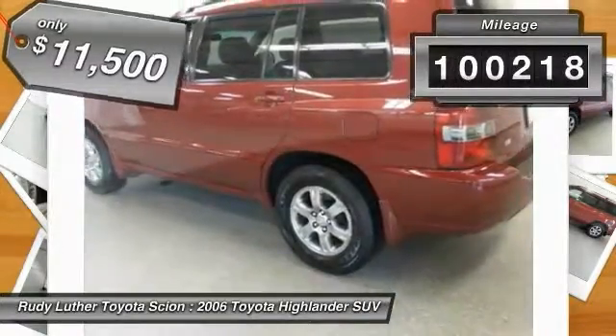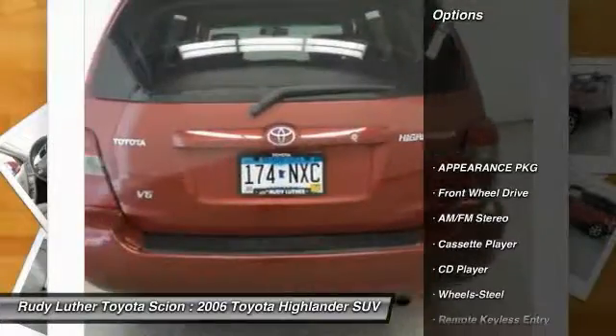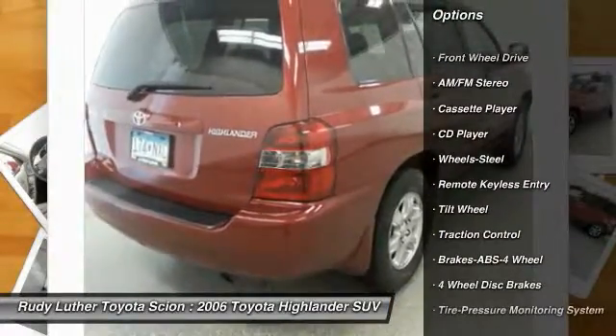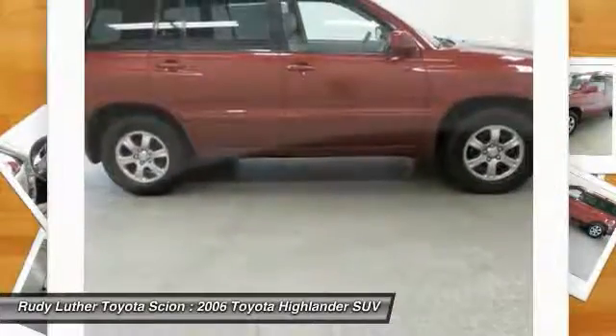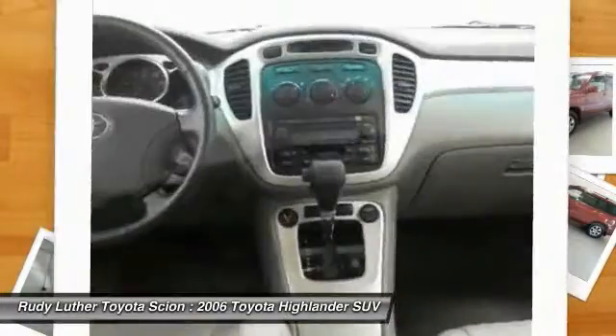This vehicle has less than 105,000 miles. Here are some of this vehicle's great options: traction control, anti-lock braking system, air conditioning, power steering, cruise control, rear defrost, AM FM stereo radio, FWD, CD player, bucket seats.